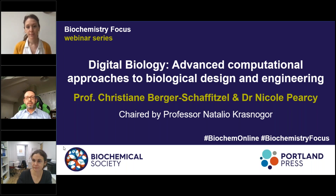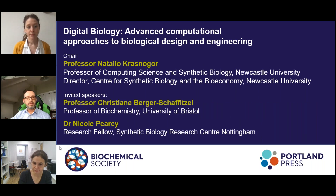I am Professor Natalia Krasnogor and I hold a chair in computing science and synthetic biology at Newcastle University, and also a Royal Academy of Engineering chair in emerging technologies. At Newcastle, I engage in research that sits at the interface of computing science, engineering biology, and DNA RNA nanotechnology.